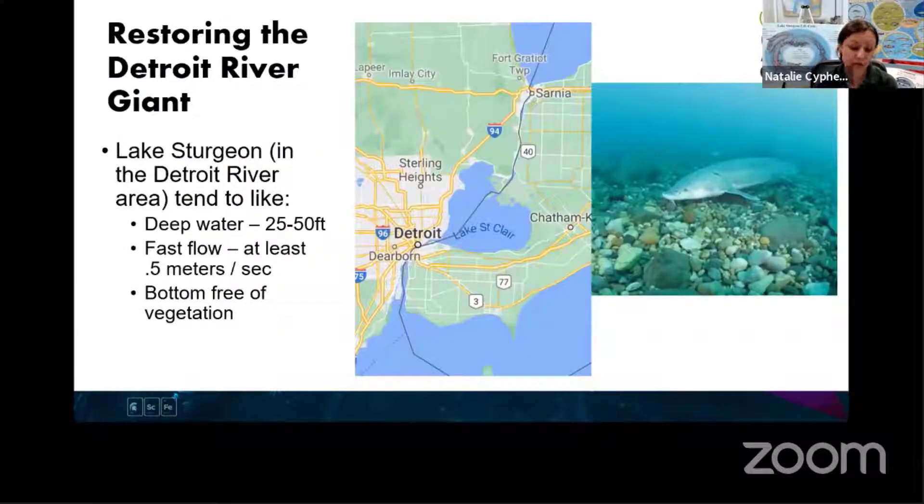Biologists recently, in the last couple of decades, realized that they could restore some of that habitat. In the St. Clair River and in the Detroit River, they found that some of those places would be good to create new spawning reefs for the sturgeon, like the one you see right here. A spawning reef is a place for them to lay their eggs, and they look for locations in the Detroit and St. Clair rivers that meet certain factors.